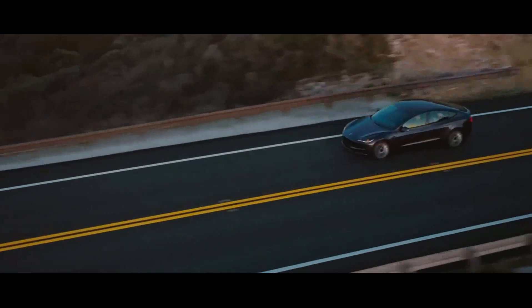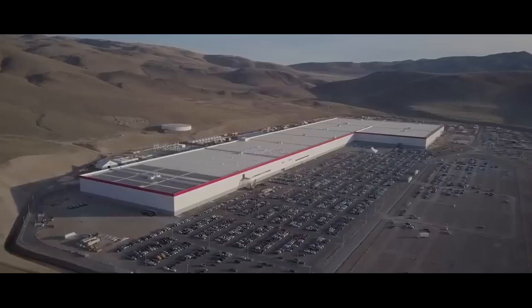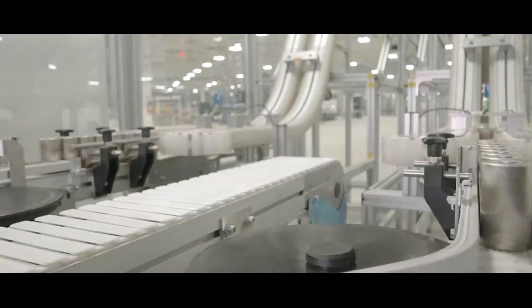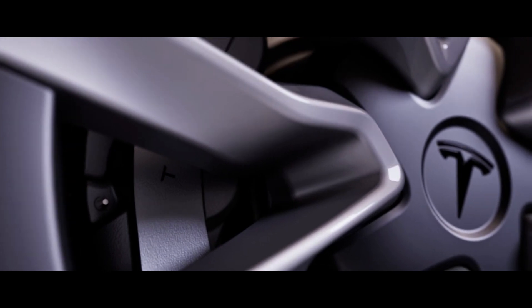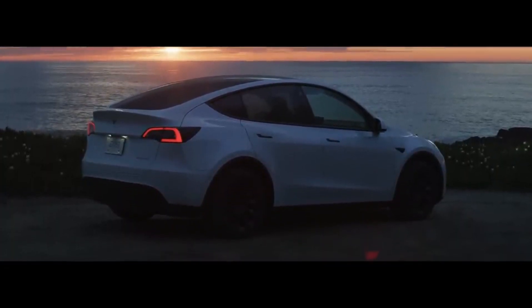Now let's explore what's new in the Model Y Juniper, both inside and out. Tesla really doesn't hold back on the updates, and these changes promise to elevate the driving experience to another level. When it comes to the external design, the key word is aerodynamics — Tesla is refining every detail to improve performance. The headlights have undergone a redesign, bringing not only style but also enhanced functionality. The ventilation units have been widened, indicating meticulous attention to detail to ensure maximum aerodynamic efficiency. We're talking about a car that not only stands out visually, but also cuts through the wind efficiently.